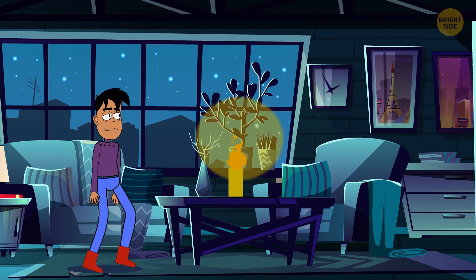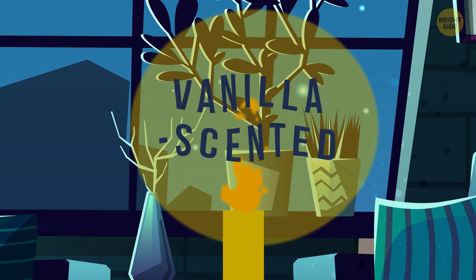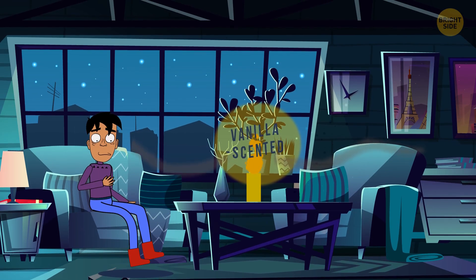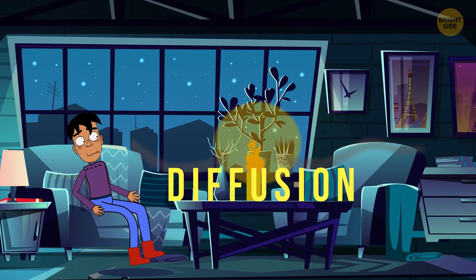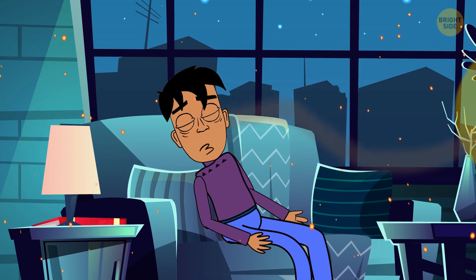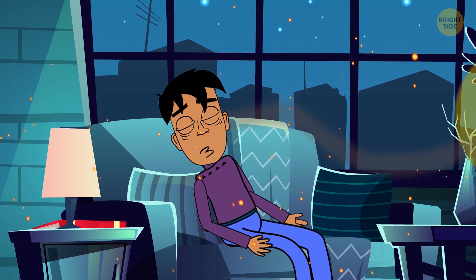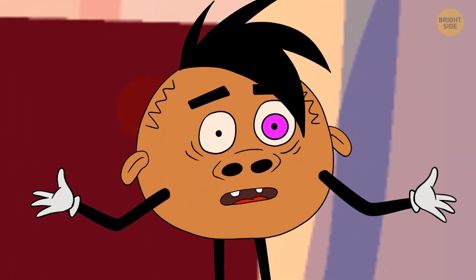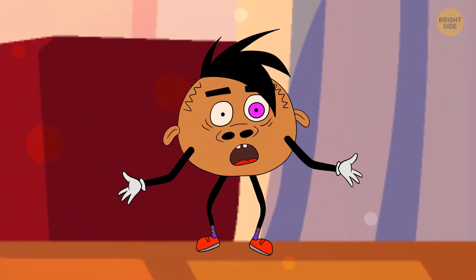Picture yourself walking into a room with a vanilla-scented candle. You identify the musky smell through a process called diffusion. Air and odor molecules spread freely in all directions until they reach your nose. Let me shrink myself down to the size of an odor molecule, and I'll show you how it works.